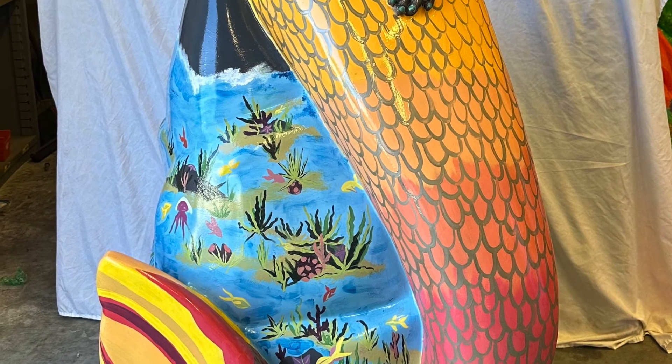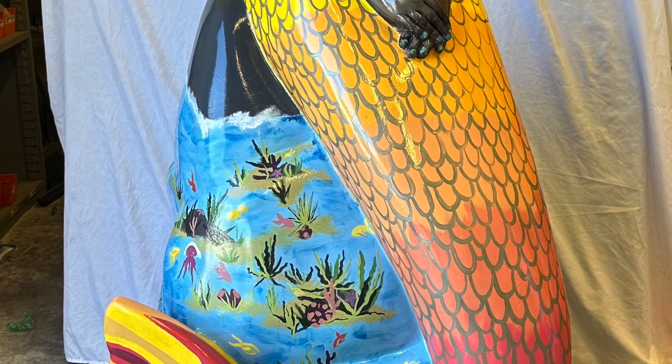I wanted to bring out how beautiful her skin tone can be and how different and unique everybody is — that's what I tried to do with my mermaid. I'm super excited to be part of this project. She's going to be sitting right outside of the county administration office in Brooksville, Florida, so I hope to see you there visiting her, and I'll be there too.